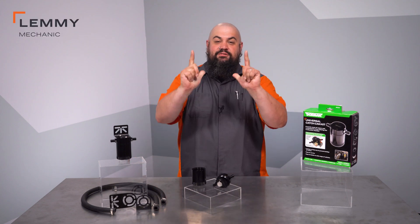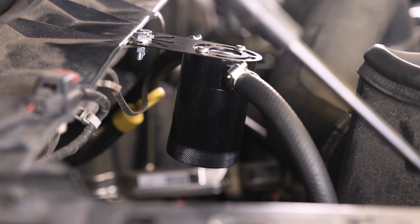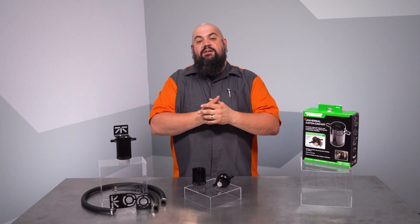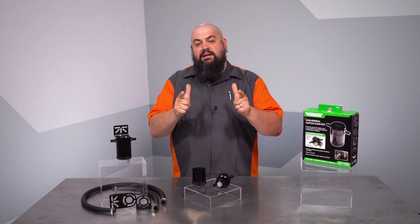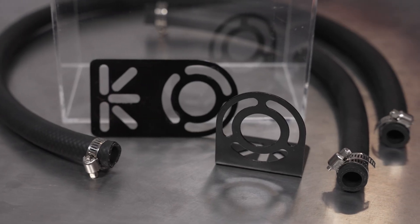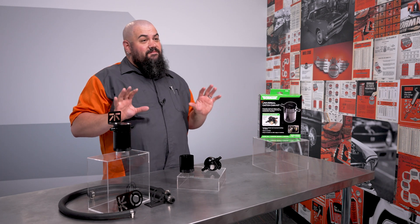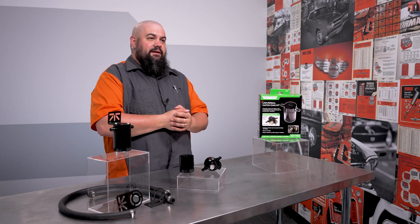Howdy, this is Lemmy with Dorman Products here to talk to you today about our OE-FIX Catch Can Kit. Our catch can is designed to be an addition to the crankcase ventilation system on many light-duty gas engines. The kit is reasonably universal — it's not engineered for any one vehicle, but the pieces in the box make this a very easy installation on nearly any vehicle on the road today.